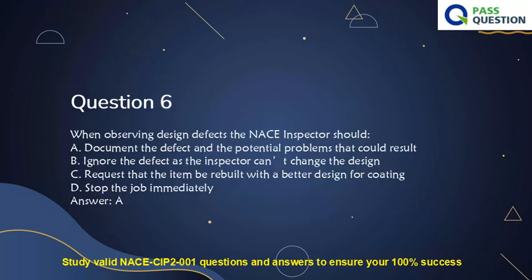Question 6. When observing design defects, the NACE inspector should: A. Document the defect and the potential problems that could result. B. Ignore the defect as the inspector can't change the design. C. Request that the item be rebuilt with a better design for coating. D. Stop the job immediately. Answer: A.